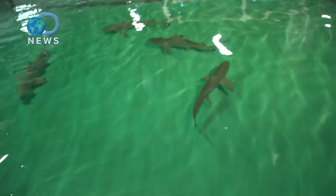Hey guys, it's Trace from DNews here at the National Aquarium in Baltimore, Maryland. We're here to see some blacktip reef sharks. They're moving them into a new exhibit today, so let's check them out.